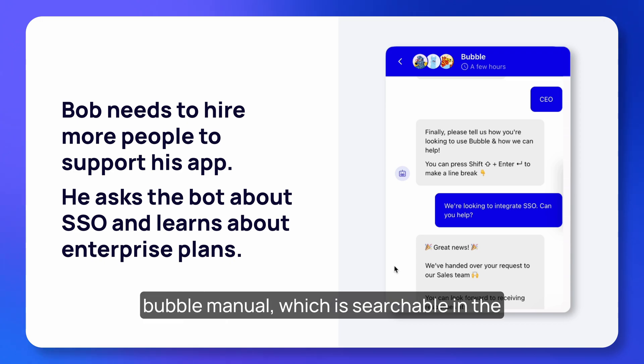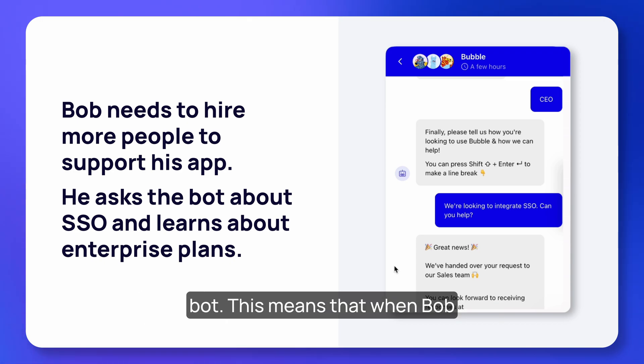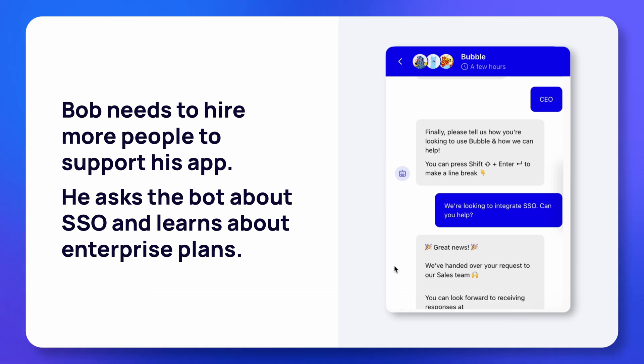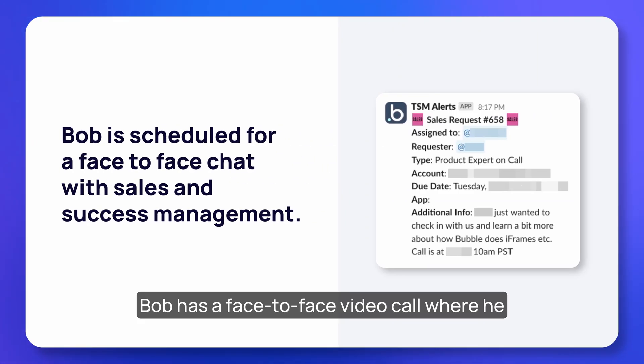This year we compiled a booklet called 'Welcome to Enterprise' and incorporated it into the Bubble manual, which is searchable in the bot. When Bob searches for how to enable SSO, he sees that it is available on our custom enterprise plans and the bot gives him the option to set up a conversation with sales.